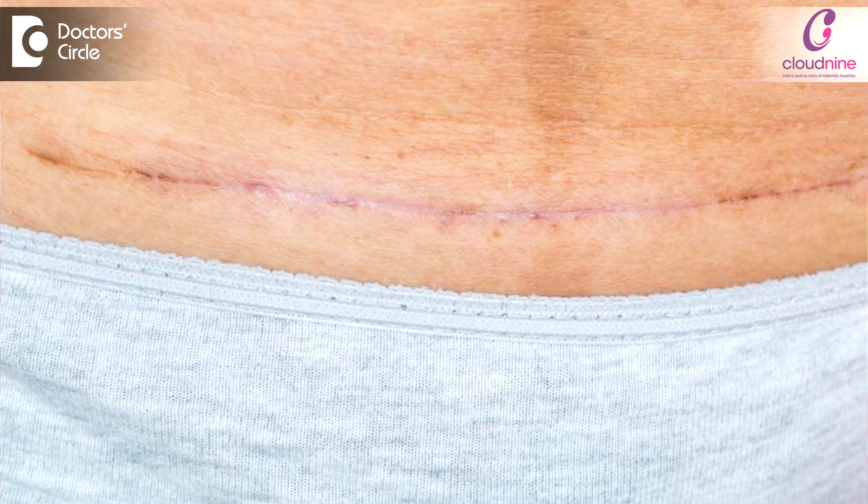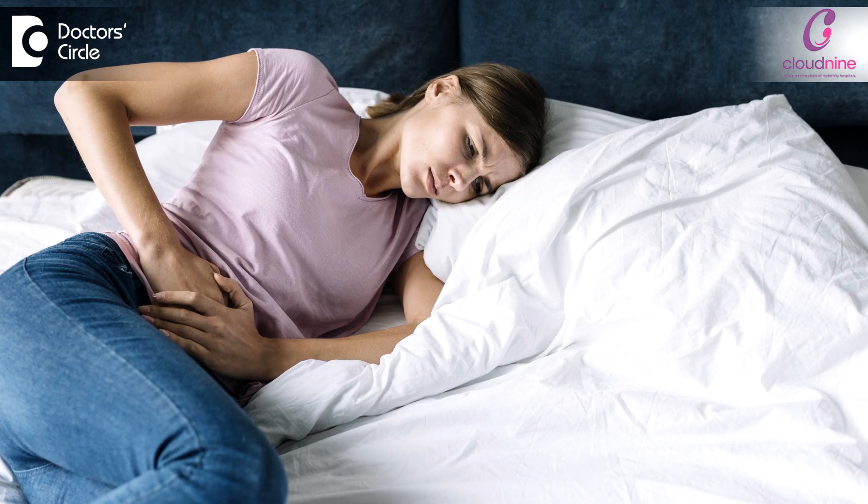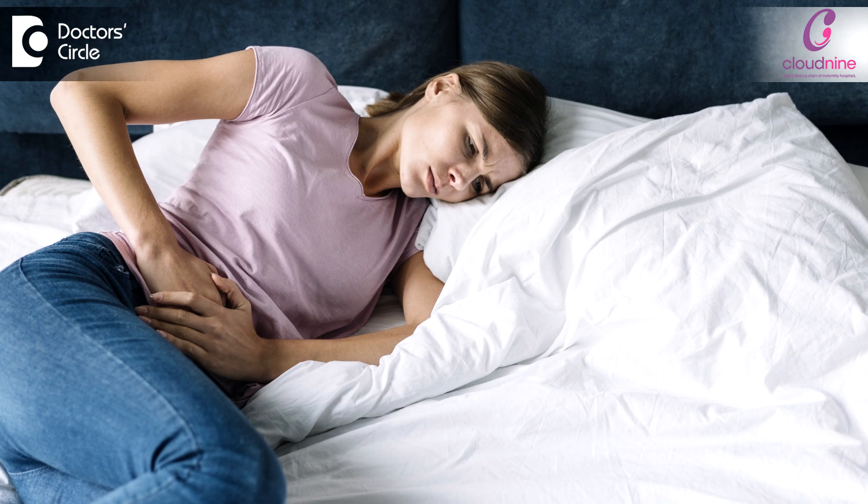Cesarean section infection — I can't say it is a common problem, but it can happen to anybody. The signs and symptoms of infection are redness at the area of the cesarean section, sometimes discharge coming from the wound, and also pain which is increasing at the site of the cesarean section.